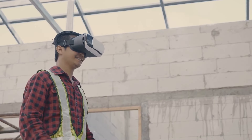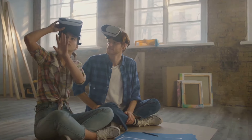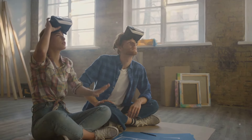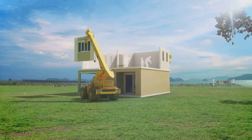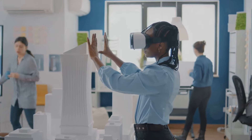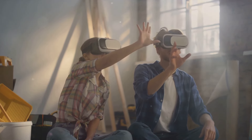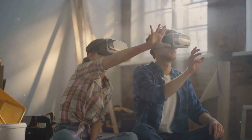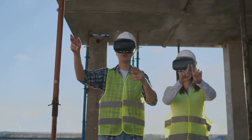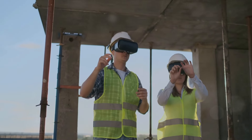Virtual and augmented reality are transforming the construction industry by enhancing the visualization of projects and improving precision during the construction phase. Virtual reality allows stakeholders to walk through a fully interactive 3D model of their project, providing a realistic representation of the finished product. Augmented reality, on the other hand, overlays digital information onto the real world, assisting workers in visualizing where elements of the structure should be placed, which significantly reduces errors and accelerates the construction process. These technologies not only enhance client satisfaction through better visualization and expectation management but also facilitate training, providing a safe, immersive environment for workers to hone their skills without the physical risks typically associated with construction training.